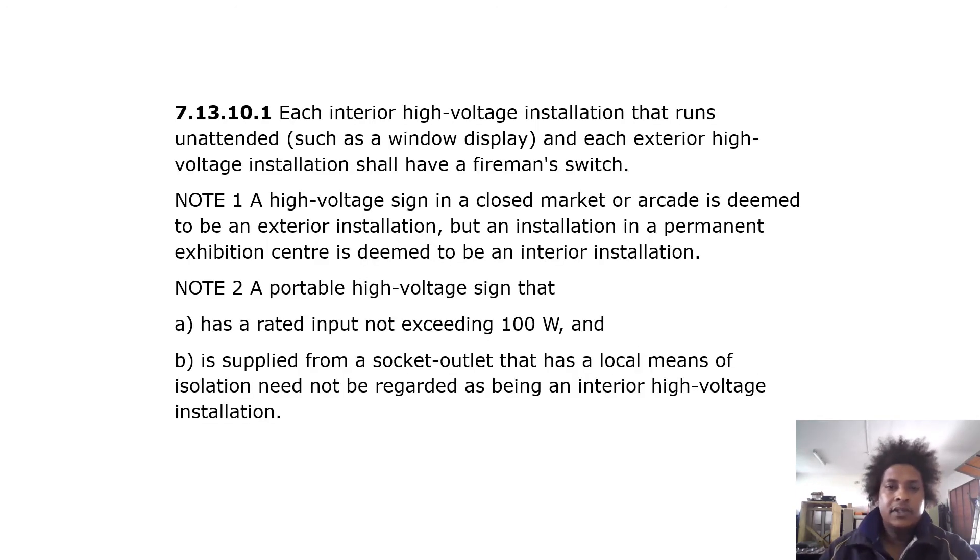Fireman switch: each interior high voltage installation that runs unattended, such as a window display, and each exterior high voltage installation shall have a fireman switch. Note 1: a high voltage sign in a closed market or arcade is deemed to be an exterior installation, but an installation in a permanent exhibition center is deemed to be an interior installation. Note 2: a portable high voltage sign with a rated input not exceeding 100 watts applied from a socket outlet with a local means of isolation need not be regarded as an interior high voltage installation.